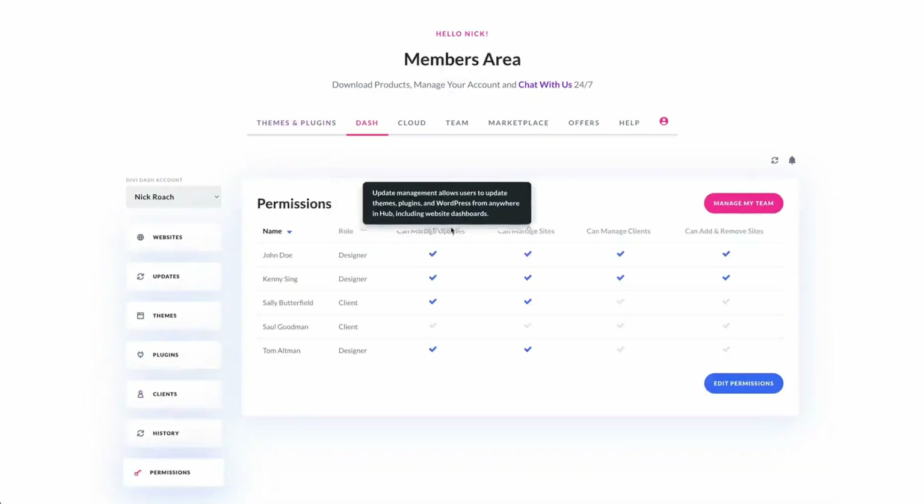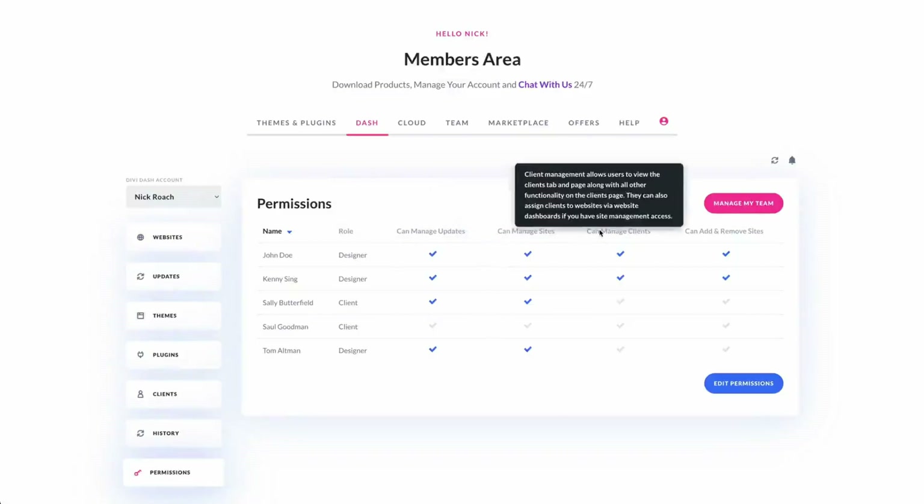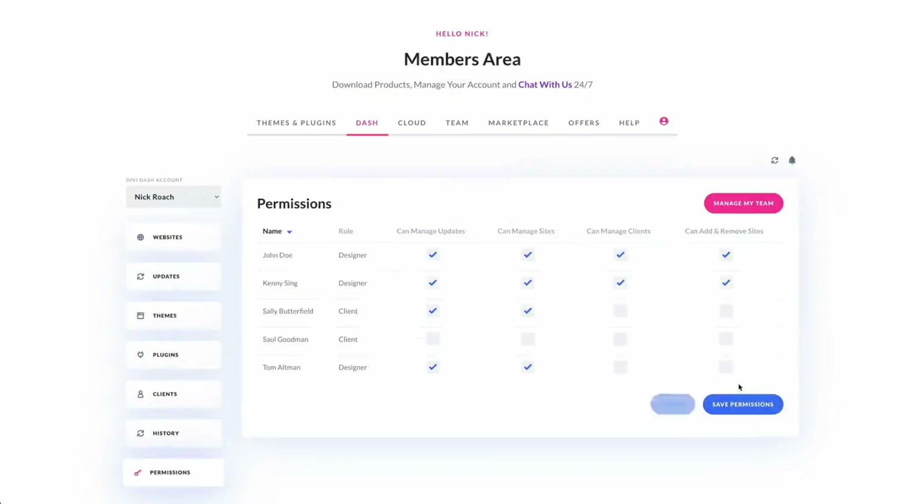The platform integrates with Divi Teams, allowing you to invite team members and assign specific permissions. Future versions of Divi Dash will include uptime monitoring, analytics and vulnerability reporting, making it an indispensable tool for anyone looking to make website management more accessible and efficient. If you want to check out more details about Divi Dash, make sure you check out the link given in the video description below.